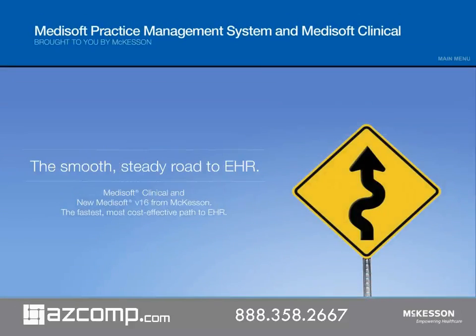Medisoft and Medisoft Clinical from McKesson, the leader in healthcare services and information technology. The smooth, steady road to EHR.